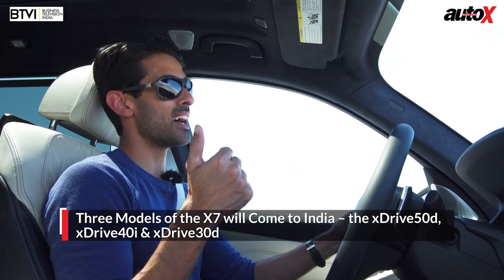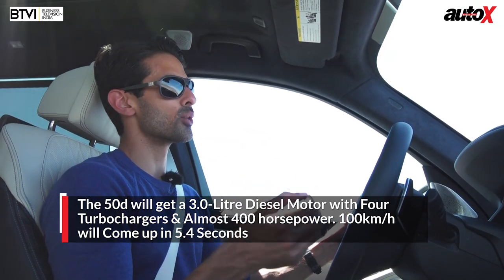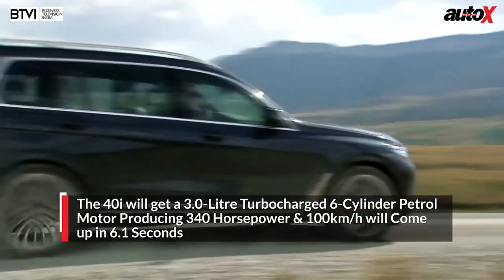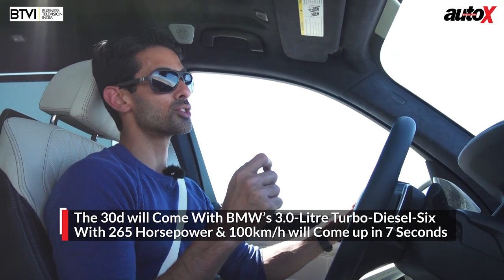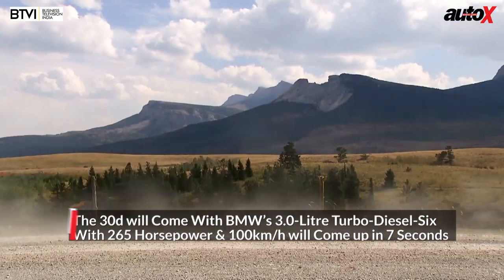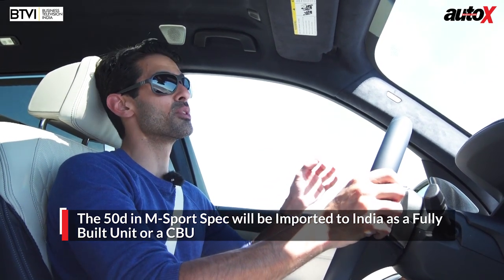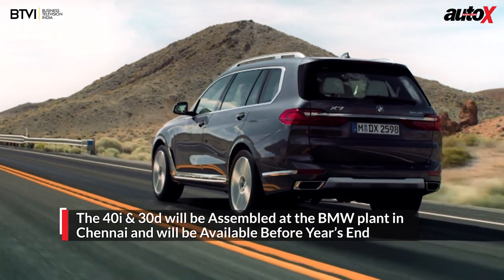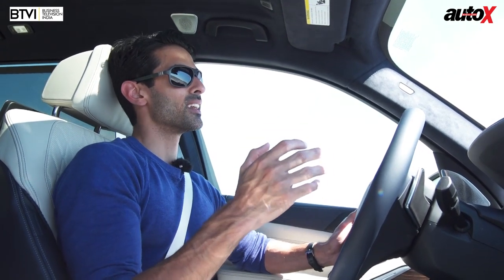India will get three models. The 50d is a three-litre turbo diesel producing just short of 400 horsepower, doing 0-100 in 5.4 seconds. The 40i — which we're driving right now — is a three-litre turbocharged petrol with 340 horsepower, doing 0-100 in 6.1 seconds. The 30d is a three-litre turbo diesel with 265 horsepower, doing 0-100 in 7.1 seconds. The 50d in M Sport spec will be imported as a CBU — fully built up and very pricey. The 40i and 30d will be assembled in the country. As far as BMW is concerned, they've ticked off a big box in their range — this was a car that's been a long time coming.